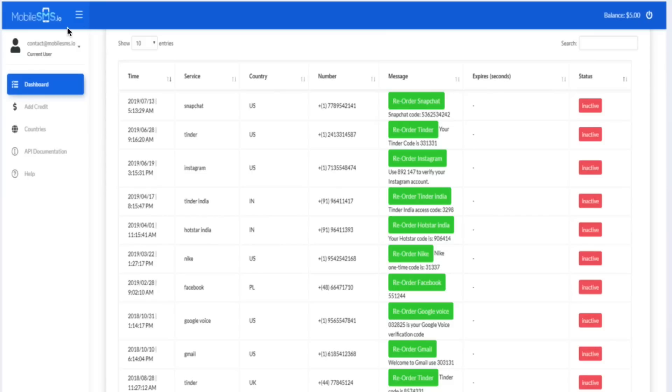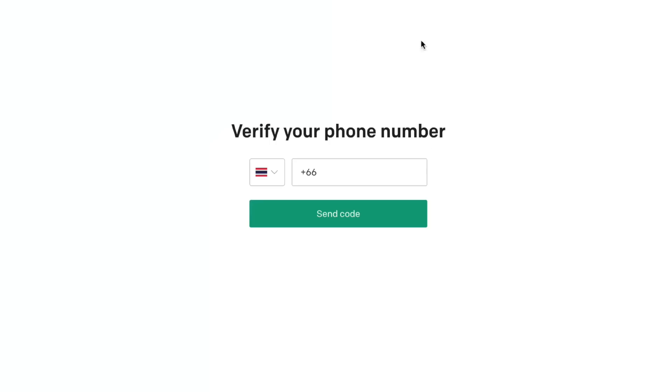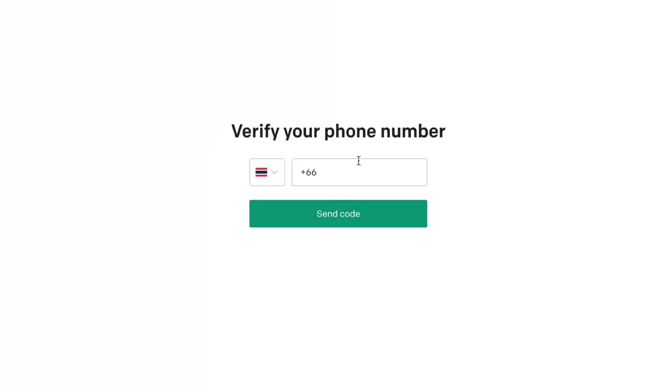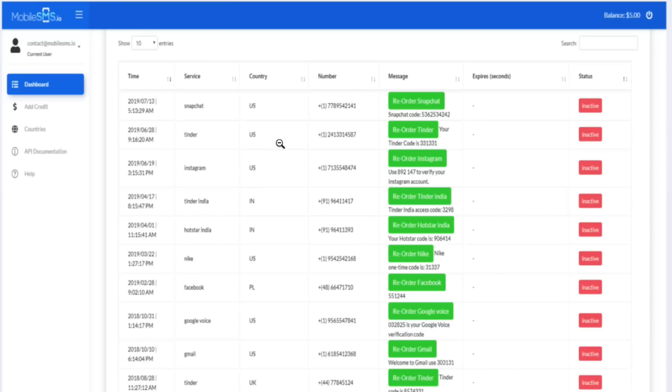In the back office of mobilesms.io, once you've topped up with at least $5, all you're going to need to do is select the service. You can select OpenAI or ChatGPT, and it's going to give you a temporary phone number that you can use inside of OpenAI and ChatGPT. Then once you receive your verification code, you'll see the code over here — simply input that in, click verify, and your account will be verified with ChatGPT.